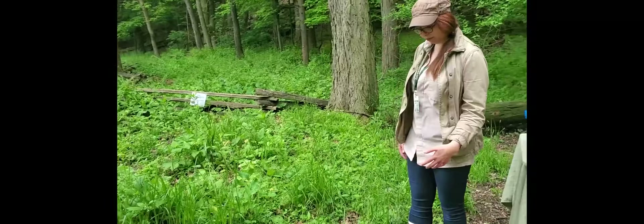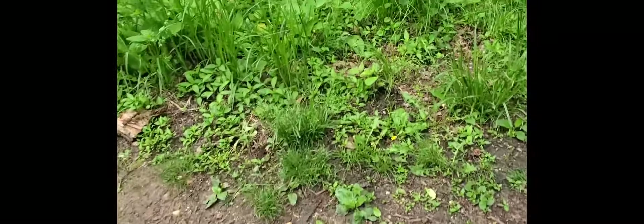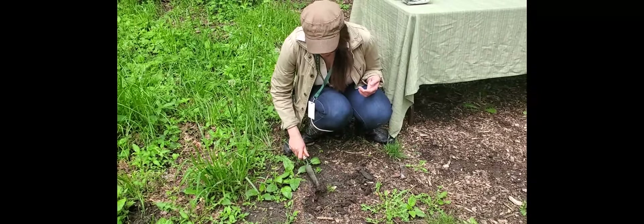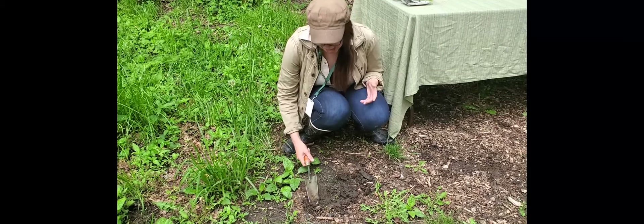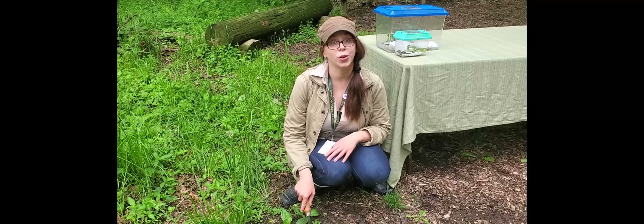Soil is full of living things like plants, non-living things like rocks and minerals, and it's pretty much essential to all life on Earth. Think about what these plants grow in, what animals like to live in, what we plant our crops in, what we make mud pies in. We really couldn't have life on Earth the way we do if not for healthy soil. So that's the word we're going to use today.